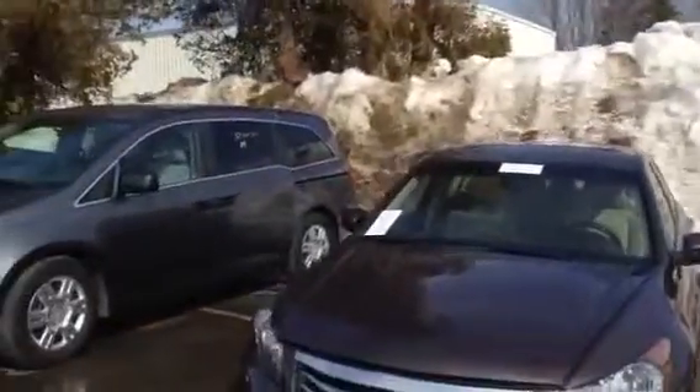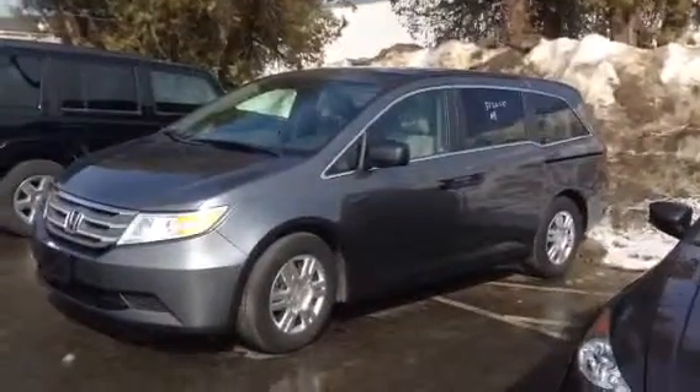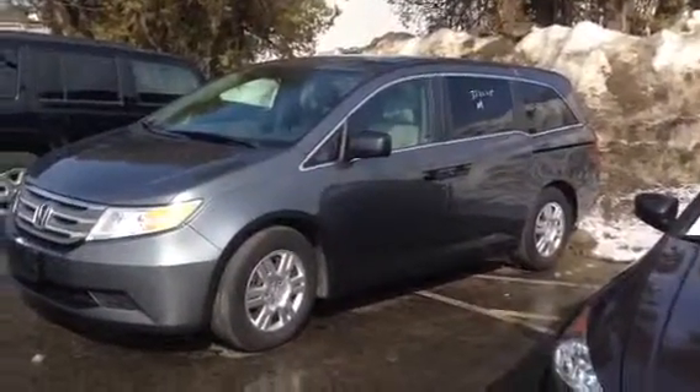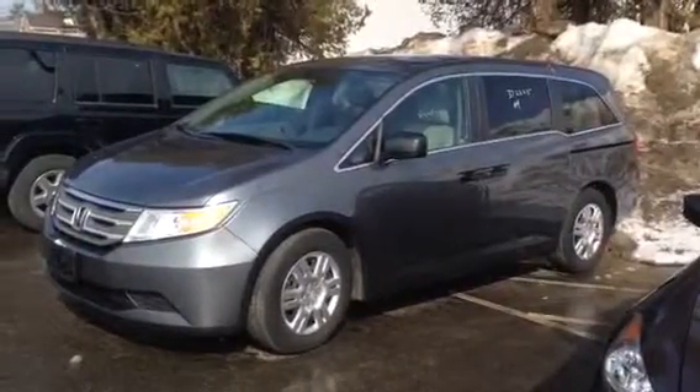Good morning, Chase here at Honda. Just wanted to let you know that this van is finally in. It is the 2011 Honda Odyssey LX. I'm not sure about the mileage — I know it's pretty low — but it's going for under $20,000. $19,900, I do believe.